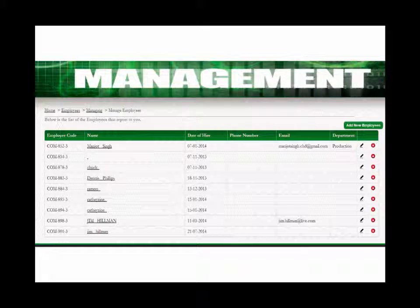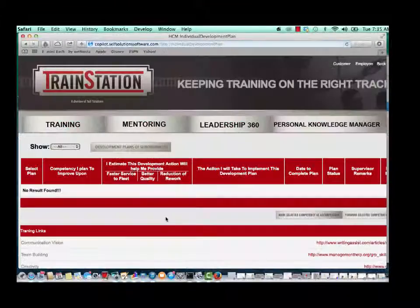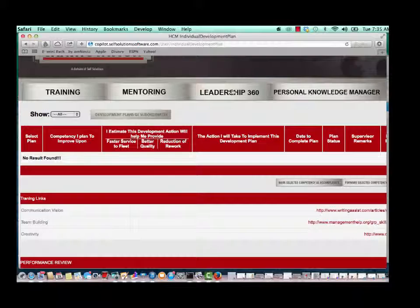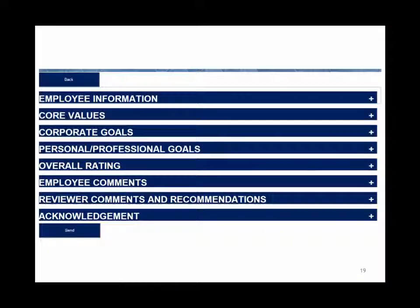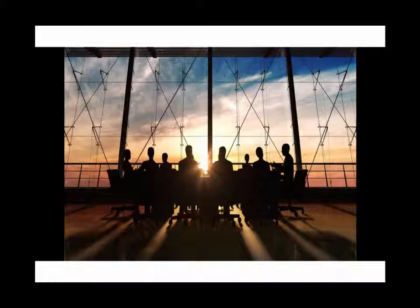If the prospective job applicant is fortunate enough to land a job, their information is easily entered into Copilot's employee database that automatically creates an organization chart. It also automatically generates an individual development plan, creates a 360 leadership assessment, as well as a mentor matchmaking application, and includes a performance appraisal system — all customized to create the corporate culture you want.